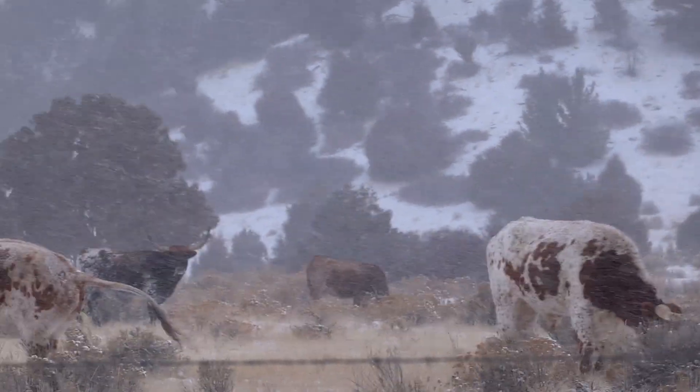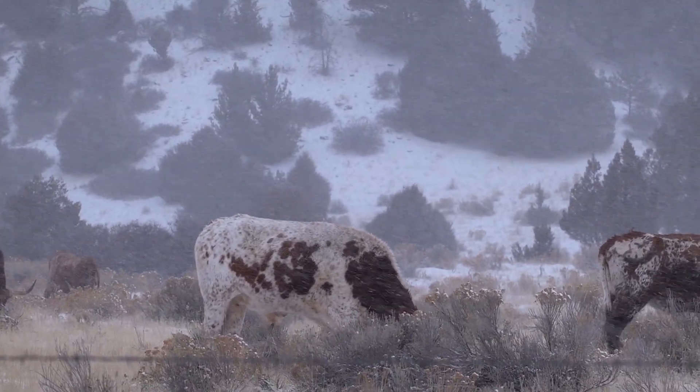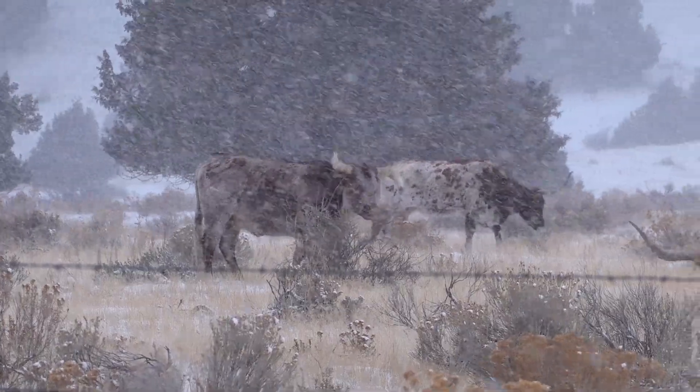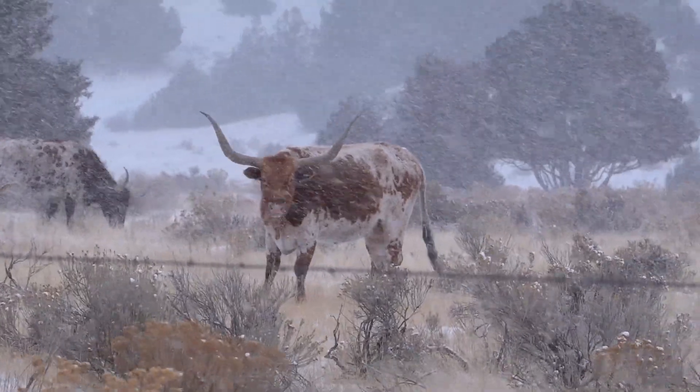Cows! Look at me Bill — cows! Look at him, he's looking at you!